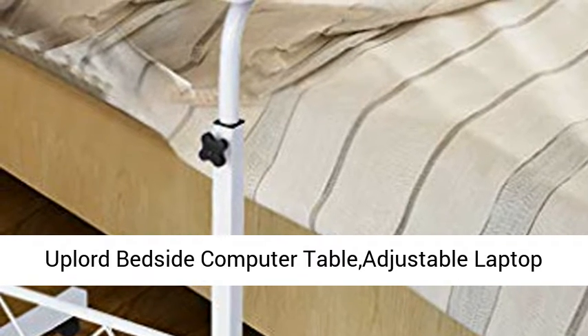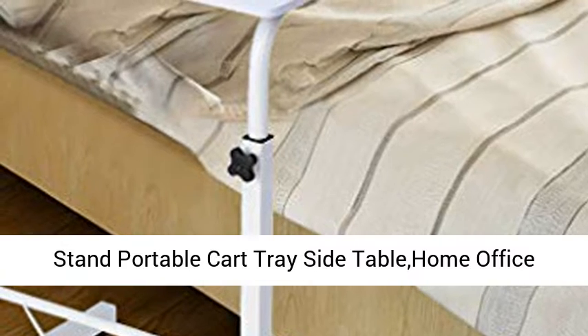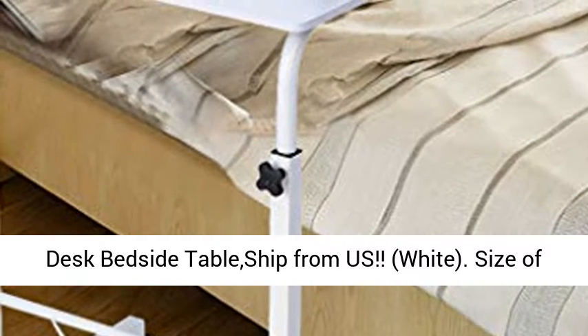Uplored bedside computer table adjustable laptop stand portable cart tray side table, for home office chair, can be lifted and lowered. Mobile computer desk bedside table, ships from the US.